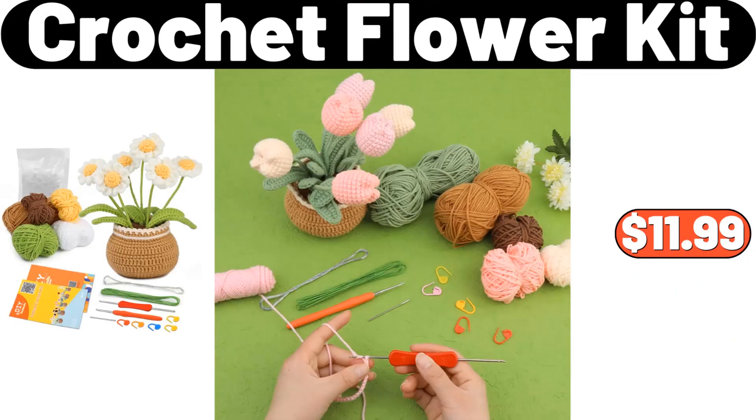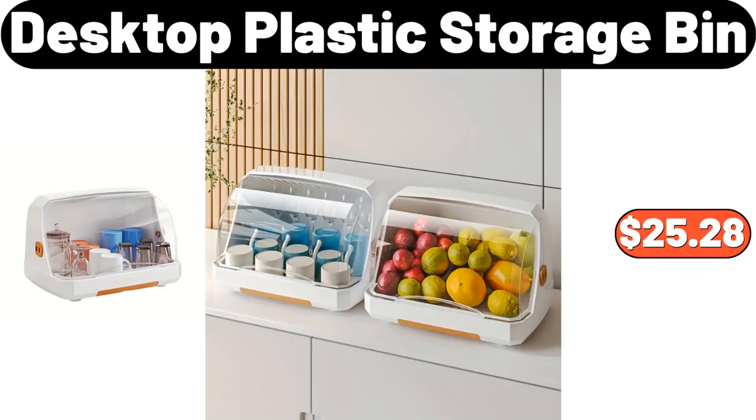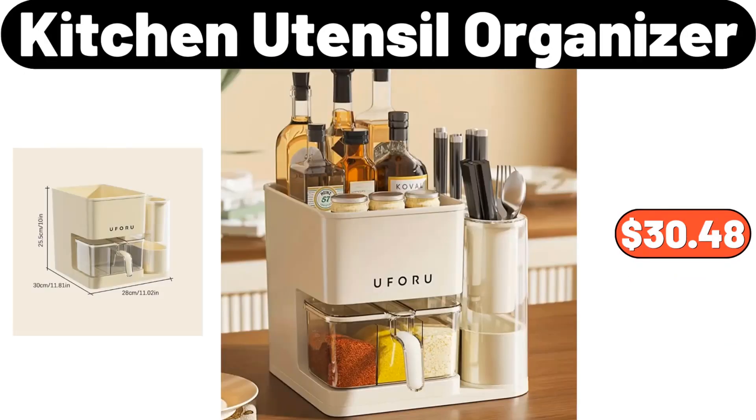Crochet Flower Kit, $11.99. Spice Rack for Refrigerator, $7.99. Desktop Plastic Storage Bin, $25.28. Kitchen Utensil Organizer, $30.48.